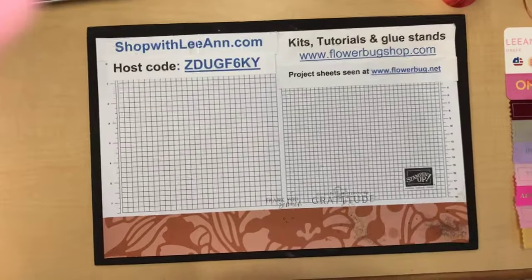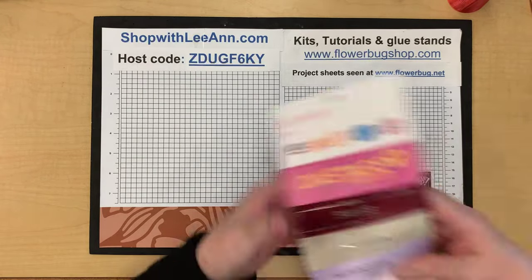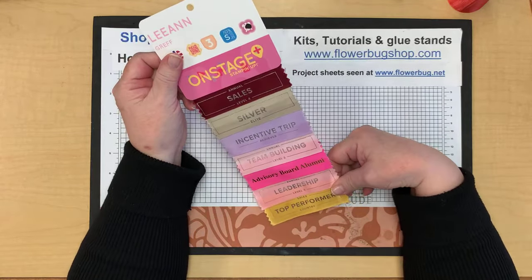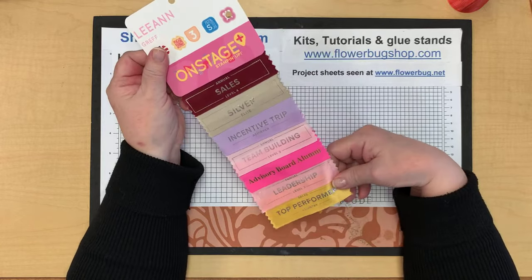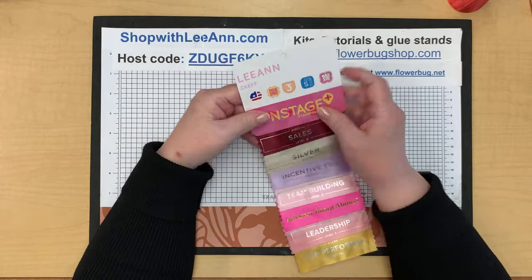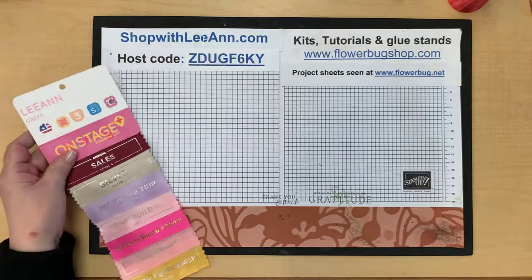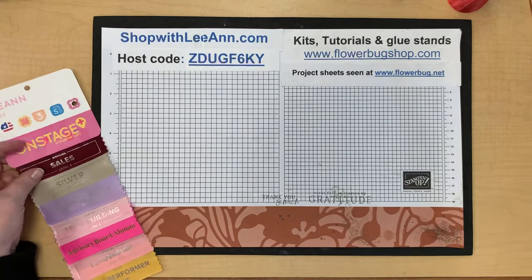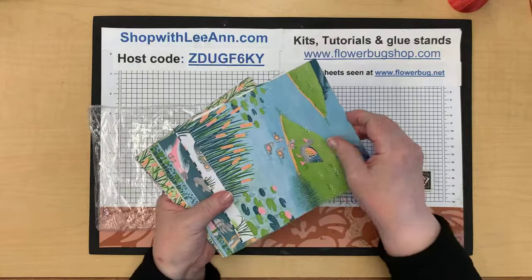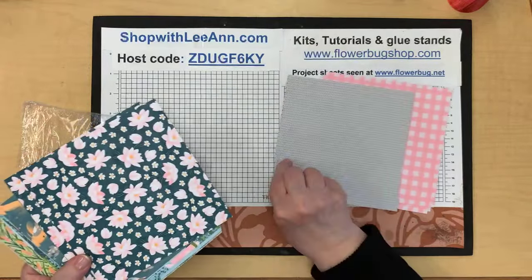Moving on — these are some of my banners that I achieved during the last year, for sales, team building, and earning the top performer incentive trip. We wore these on a lanyard during the day with our name on them. My prize patrol gift was the Lily Pond Lane six-by-six designer paper.